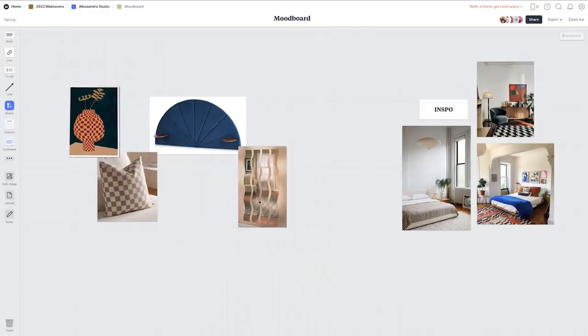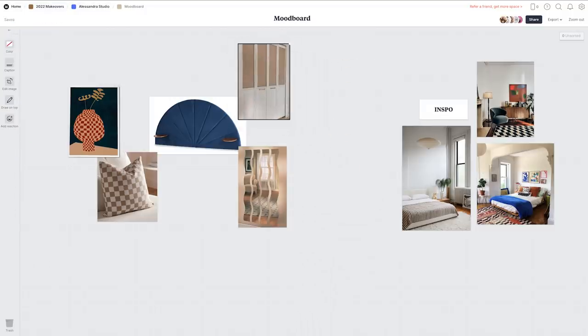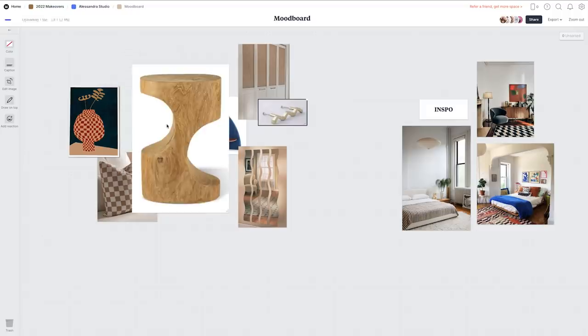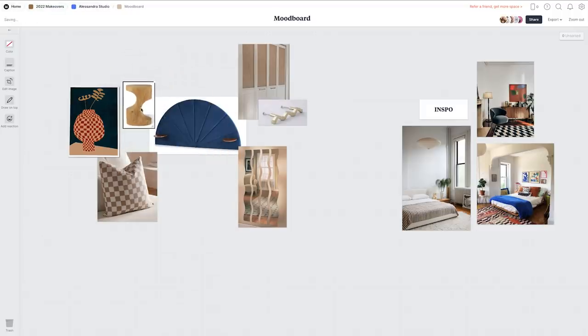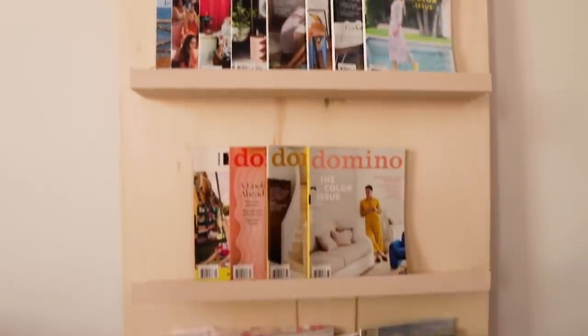Pick three images you really, really love and start bringing in a collection of pieces you love. Even if that's not the style you end up with, it's a really great way to get the creative juices flowing. Whenever I'm feeling a bit stumped, I always browse through Pinterest or my collected magazines and I always feel inspired by something.